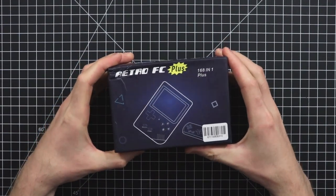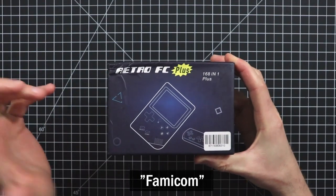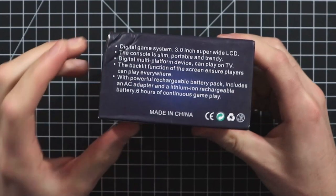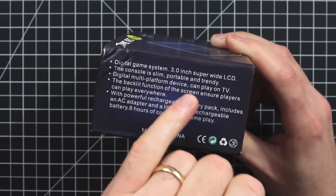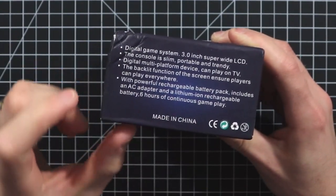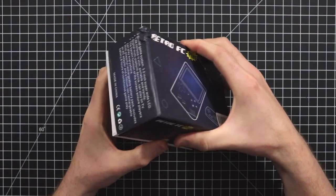This is apparently called the Retro FC Plus, 168-in-one Plus. FC stands for Famicom — family computer — and the Nintendo NES was released as the Famicom, so I'm assuming this is just playing off of that. Here is what the box includes: the digital game system itself, a three-inch super-wide LCD, the console is slim, portable, and trendy. You can plug it into the TV, it has a powerful rechargeable battery pack, it includes an AC adapter, and it apparently lasts for six hours on battery. I'm sure it does — you optimistic little box. Let's just get this thing open.